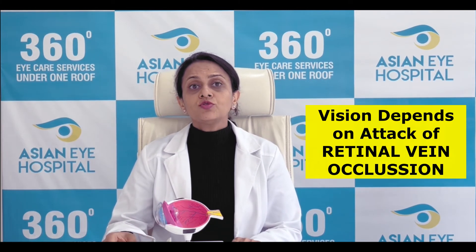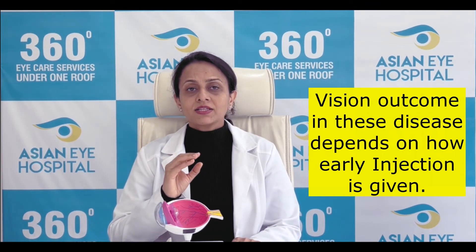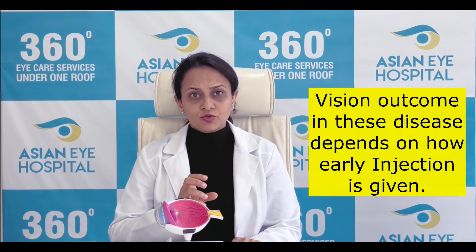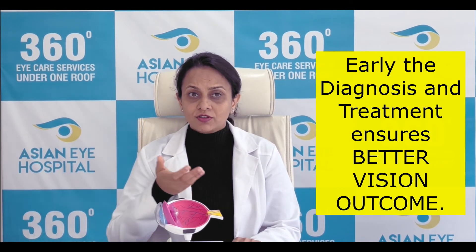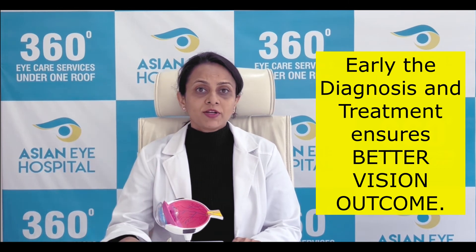How soon you get the disease treated also matters. If the macular edema stays untreated and unattended for a long time, then obviously the vitality of the cells there is going to be lost and the vision outcome is not going to be optimal. On the other hand, if we treat the disease within a week or two weeks of the attack, then the visual prognosis is much, much better.